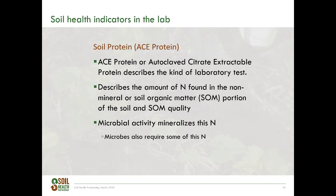Soil protein helps estimate the amount of organic nitrogen found in the soil and describes soil organic matter quality. As soil organic matter is broken down by microbes, it releases nitrogen, some of which is required by the microbes to survive. If there's not enough nitrogen in the processing of soil organic matter, it slows down the process and there is little nitrogen available in excess for plants. Soil protein, or autoclave citrate extractable protein, describes the laboratory test where an assay for protein content measures the concentration of nitrogen. To improve soil protein, lower the C-to-N ratio of cash crops or cover crops so that more nitrogen is incorporated into the soil and left as biomass on the field to feed your microbes.